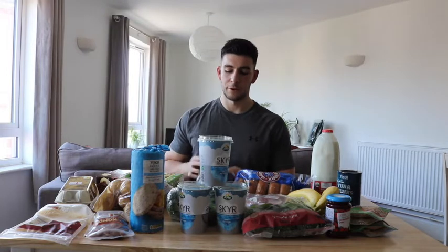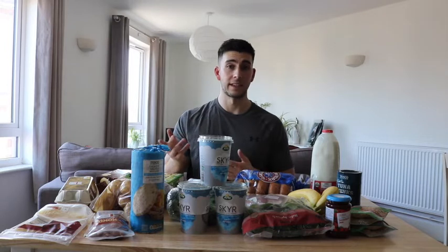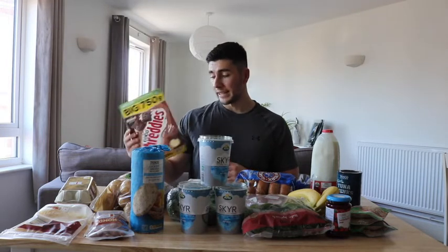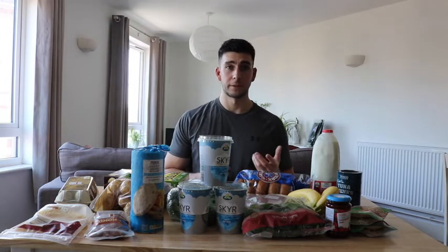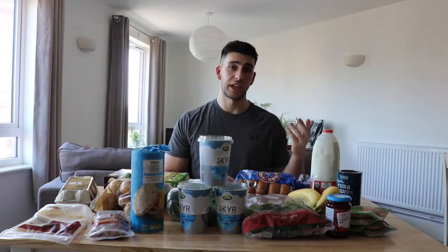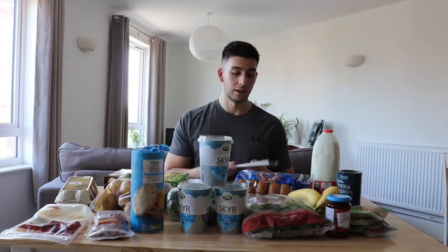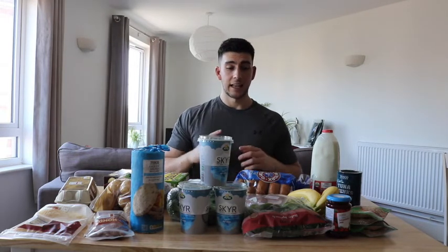My final meal depends on how I'm feeling. If I'm not too bloated I'll have more oats with whey protein powder and some peanut butter or almonds. If I'm feeling a bit bloated I'll have cereal instead — something lighter like cheerios or rice krispies — with milk and a protein shake on the side. I'll also have around 20 grams of dark chocolate, 85% to 90% cocoa.